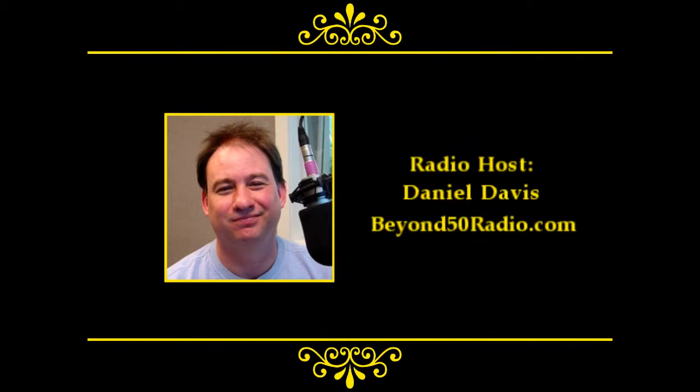Welcome, and thank you for tuning in. You're listening to the Beyond 50 Radio Program. I'm Daniel Davis. On the program today, we're bringing a leading specialist in what is known as myofascial release therapy. She's going to be explaining about the light-conducting nature of what is known as fascia and what that means for people and how it impacts their emotional and physical well-being.